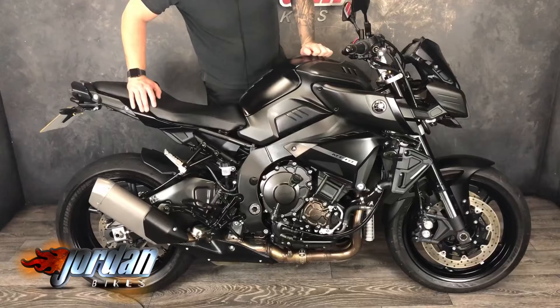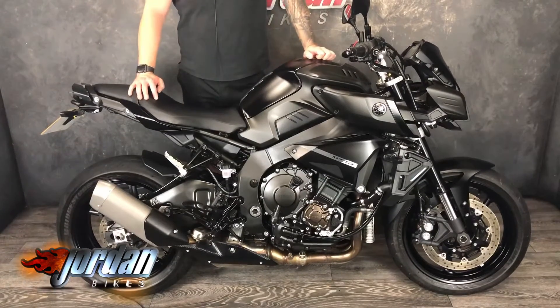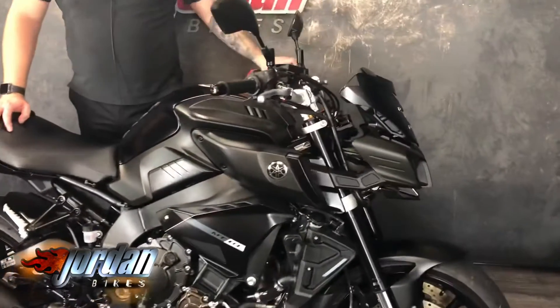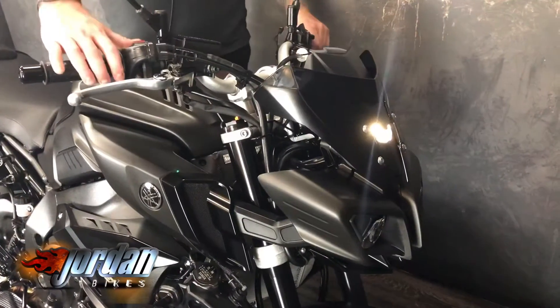All in black, it's got a tail tidy on there. Other than that, it's a mega road bike — traction, power modes, quick shifter. Just a mega road bike with the R1 engine, cross-plane crank, with some flat bars. Basically just an absolutely awesome road bike, and it comes with funky LED headlights.